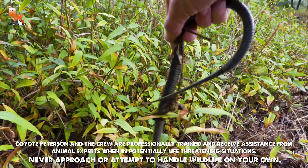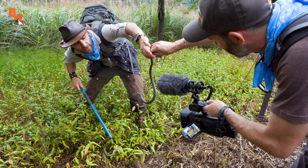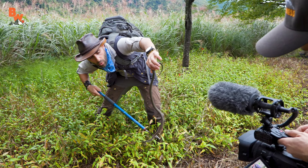Snake! You need to grab it. Is that venomous? It is. It is venomous. Watch it, watch it, use the snake hook. Wow! That looks just like a garter snake. Whoa, whoa, whoa — hold on a second.